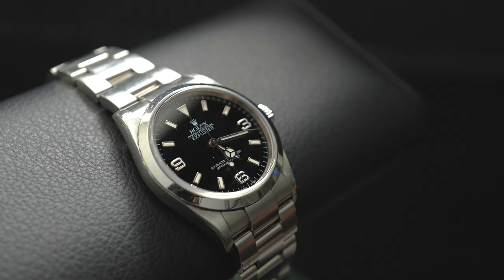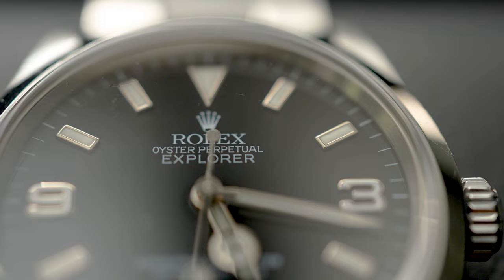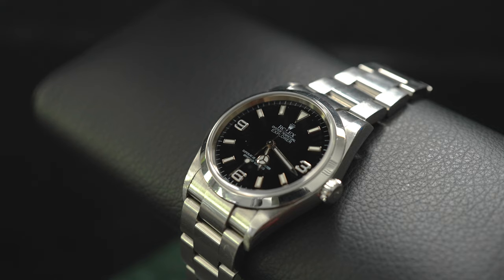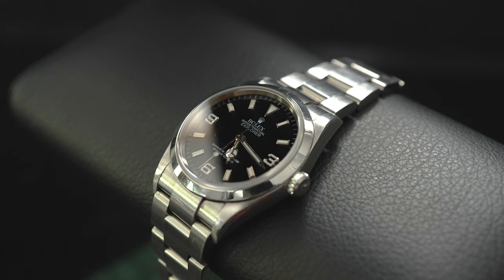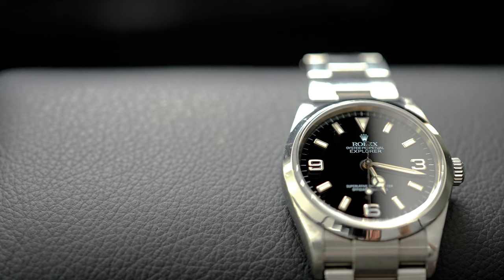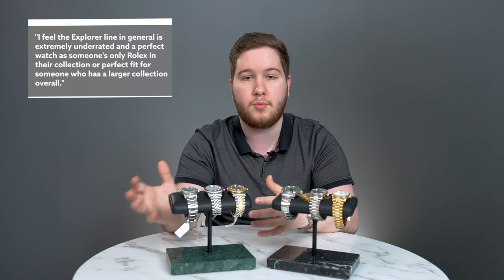Starting first with this watch right here — it's the reference 14270 Rolex Explorer 1. It has a slightly more classic case size in 36 millimeters, but it has a perfect aesthetic. It's a time-only watch that's super legible given the Explorer 369 dial, and it's extremely robust at 100 meters water resistance. The watch features a very clean and legible black dial in 36 millimeters, and on a metal bracelet it makes it extremely practical.